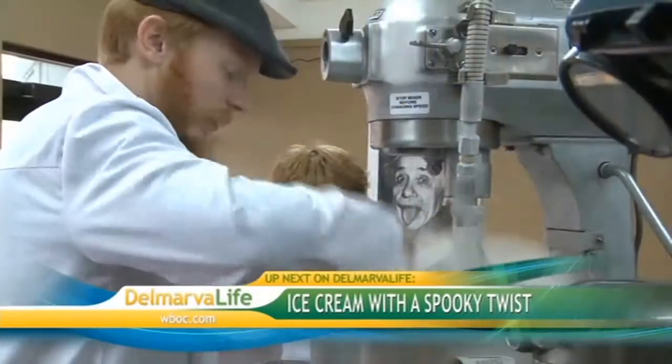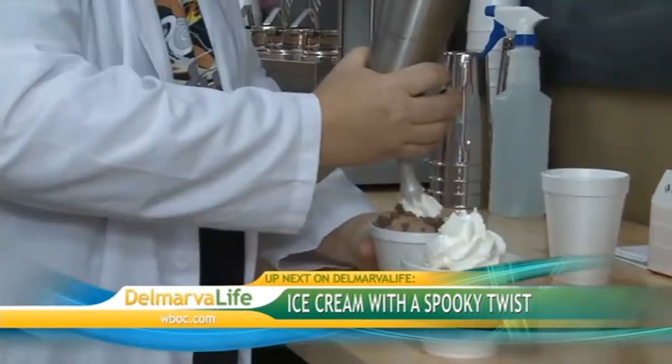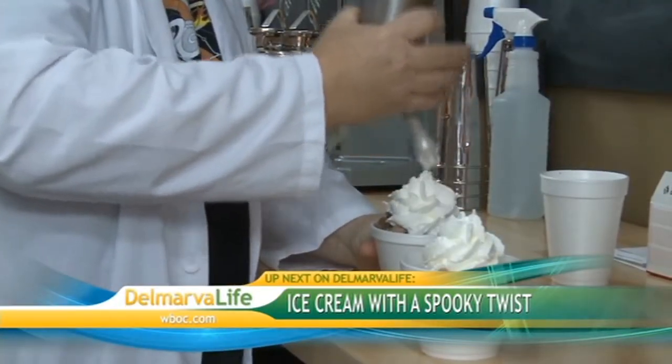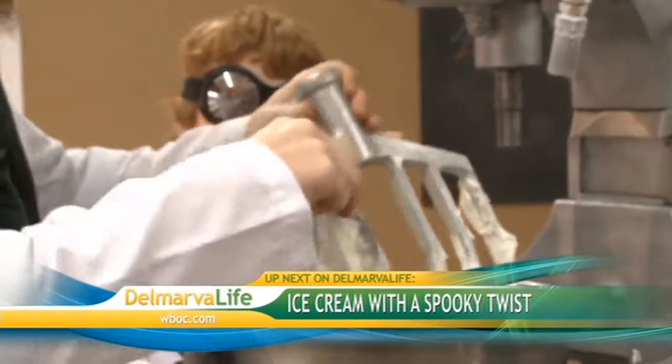It's a healthy alternative. We like healthy, but we like sweet too. So maybe you want to indulge on Halloween. Up next, Anthony has just the idea for you and it comes with plenty of sweet crunch. Plus, ice cream with a spooky twist — we get to scoop on a new take on an old classic. Delmarva Life, our Halloween show. We'll be right back.